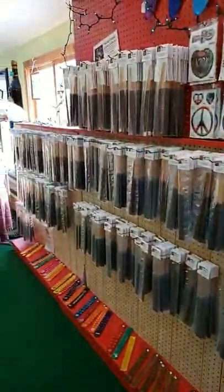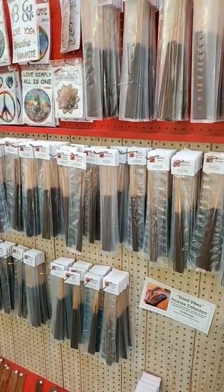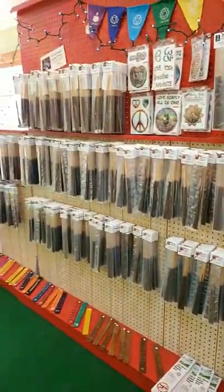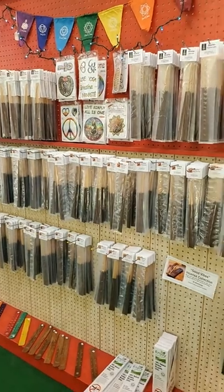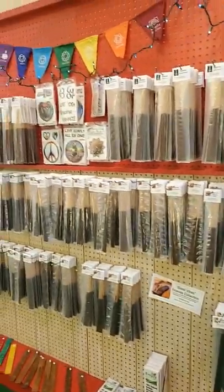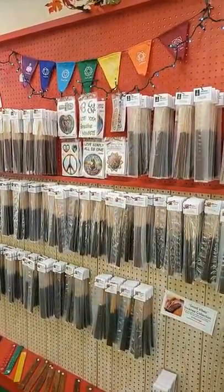So this is the wall of incense. Most of these incenses are available on our website, which is www.heavenandearthessentials.com. And keep in mind that I can also create custom fragrances for your incenses, if you're interested. Have a blessed day, and thank you for coming. Namaste.